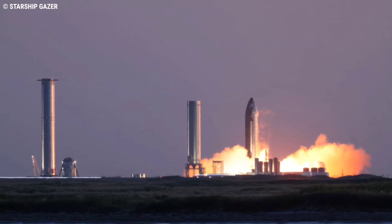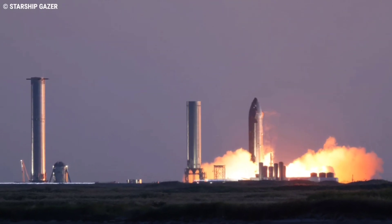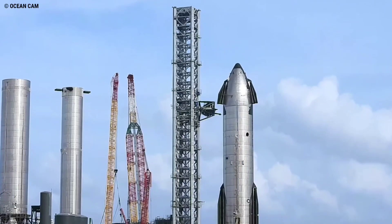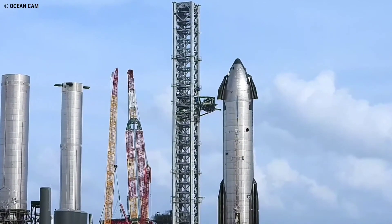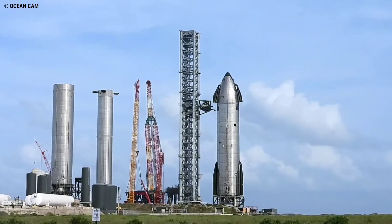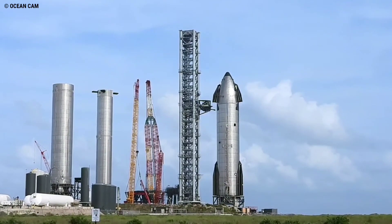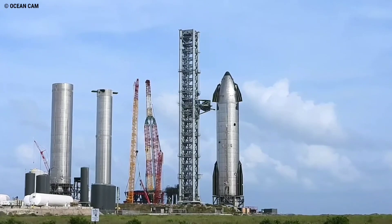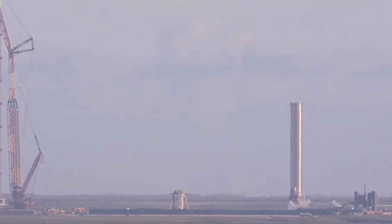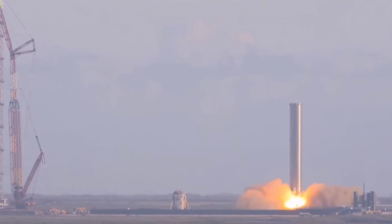Starship S20, however, managed two static fires in 62 minutes on October 21. Booster 4 will also require its own ground testing campaign, with activity currently involving swap-outs of its Raptor engines. The Super Heavy will require proof testing ahead of an unspecified number of static fire tests, likely surpassing the current record of three Raptors firing simultaneously, and by some margin.